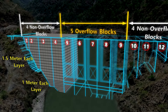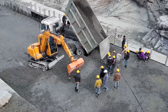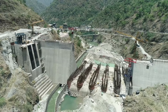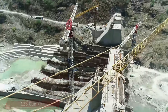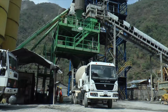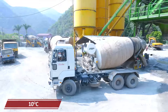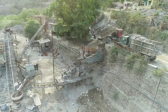Lift height for the first few layers will be one meter and subsequently 1.5 meters. To avoid thermal cracking in the dam, the temperature of concrete at the time of placement is kept at 12 degrees Celsius. To meet the construction schedule, the peak requirement of concrete is 125 cubic meters per hour, considering an ambient temperature of 37 degrees Celsius. The temperature of concrete at the batching plant is maintained around 10 degrees Celsius.